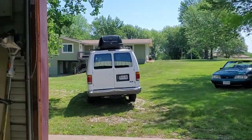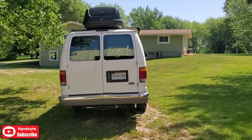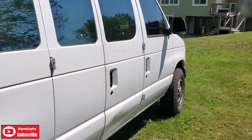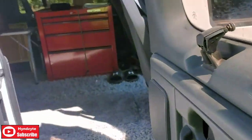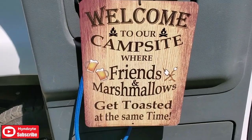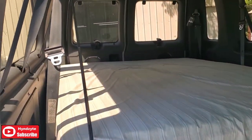The E350 was a huge success Memorial Day weekend for camping. Let's just show you what we did and how it ended up for the weekend. This speaks for itself - here's how we ended up.